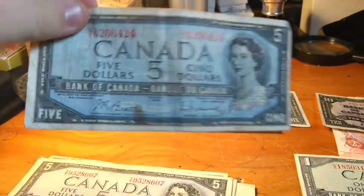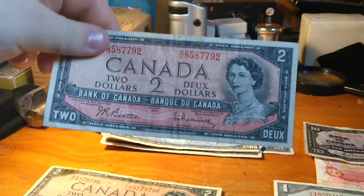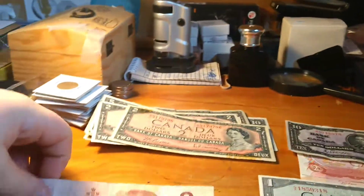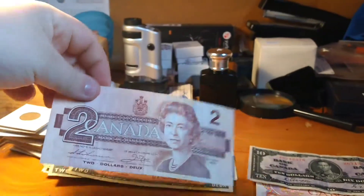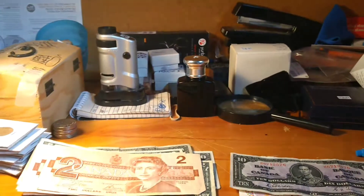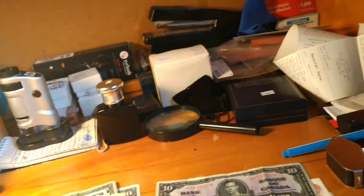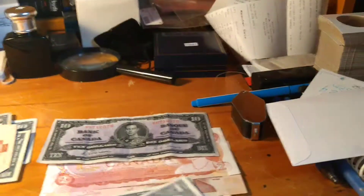I got these nice fives — I love the look of these. They're a little coffee-stained but you've got to live with that. This one's a little better. Got some older two dollar bills, and last but not least, another devil's face — that should go in the good pile.